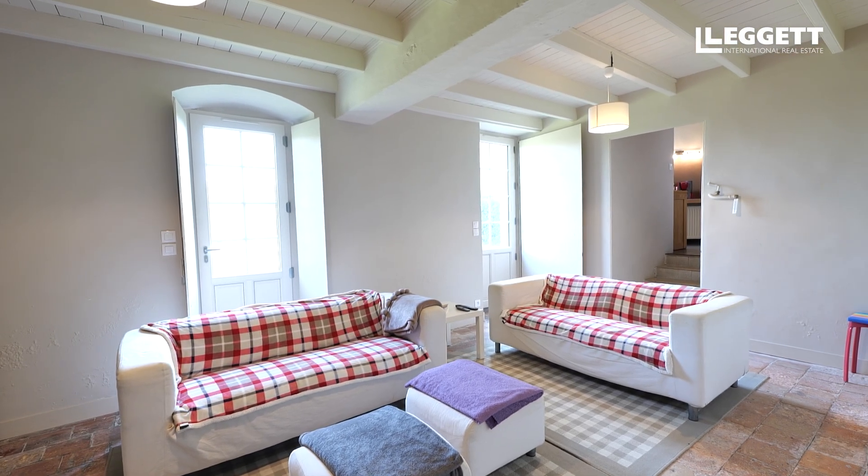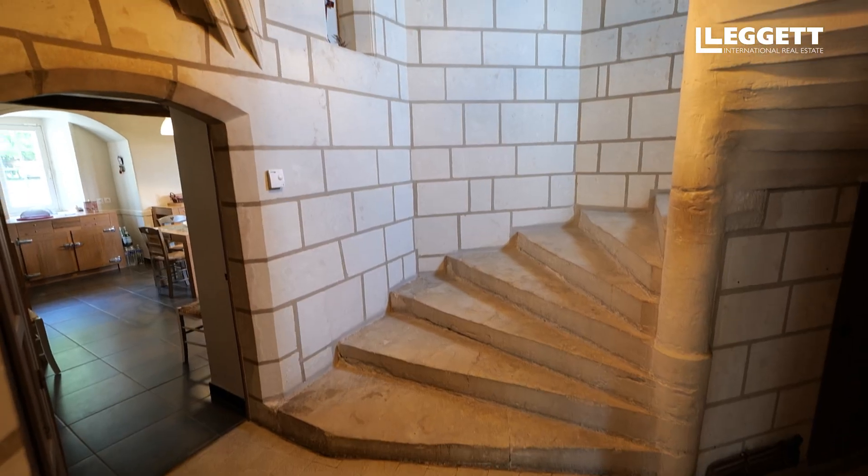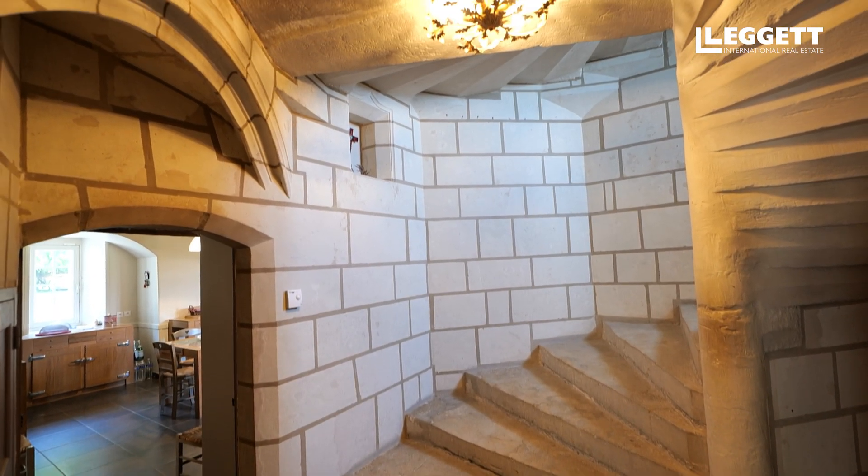L'étage est desservi par deux escaliers. Un escalier en pierre qui amène à une chambre indépendante avec sa propre salle de bain et son toilette.